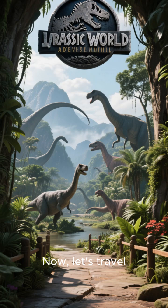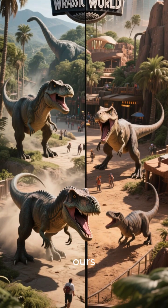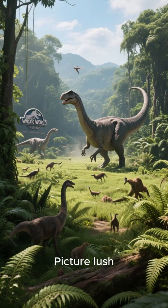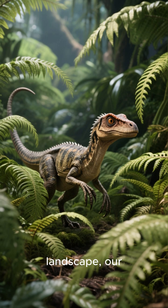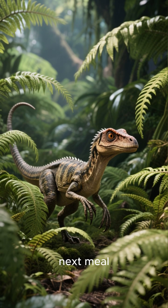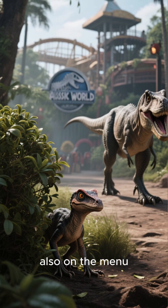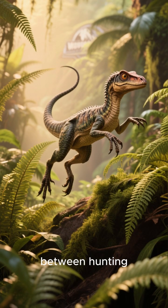Now, let's travel back in time to its home. Kamsagnathus lived in a world that looked very different from ours. During the late Jurassic, Europe was a collection of tropical islands surrounded by warm, shallow seas. Picture lush, dense forests and open fern prairies. In this vibrant landscape, our little hunter would be darting through the undergrowth, its sharp eyes constantly scanning for its next meal. But being small in a world of giants came with its own dangers — while Kamsagnathus was a hunter, it was also on the menu for larger carnivores like Allosaurus. Every moment was a balancing act between hunting and hiding, staying alert to every rustle in the leaves.